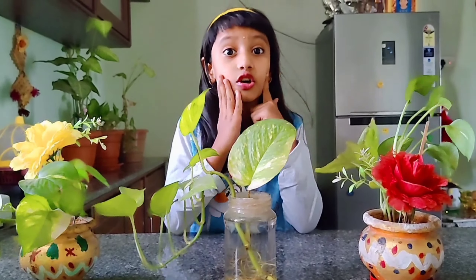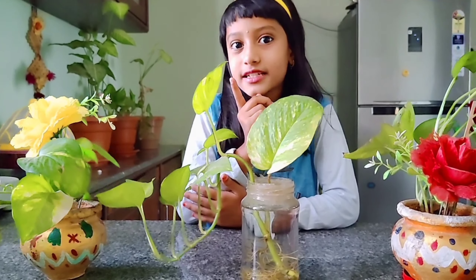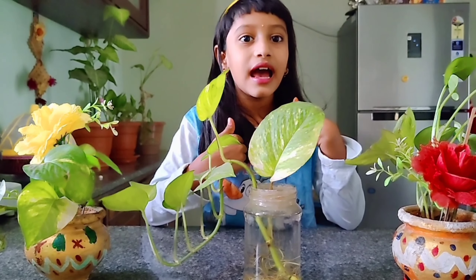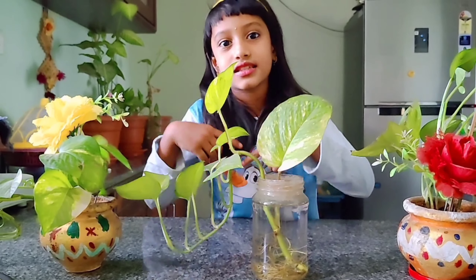I am happy to be here today. This is my special guest today. I am going to name a banana. I will be here today. Let's join with me.